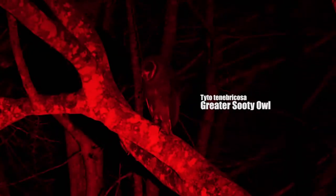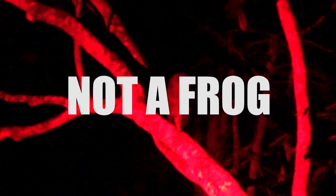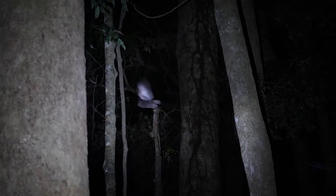This sooty's just in this one tree right here. I'm not going to light it up because it might fly away — literally right in front of me.